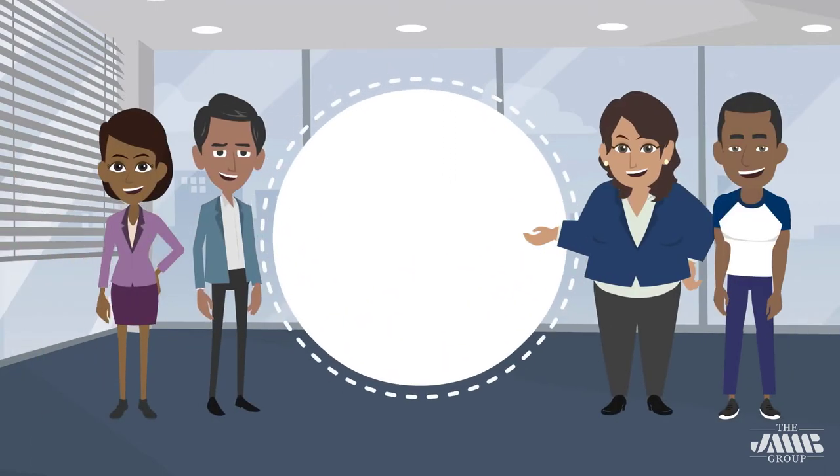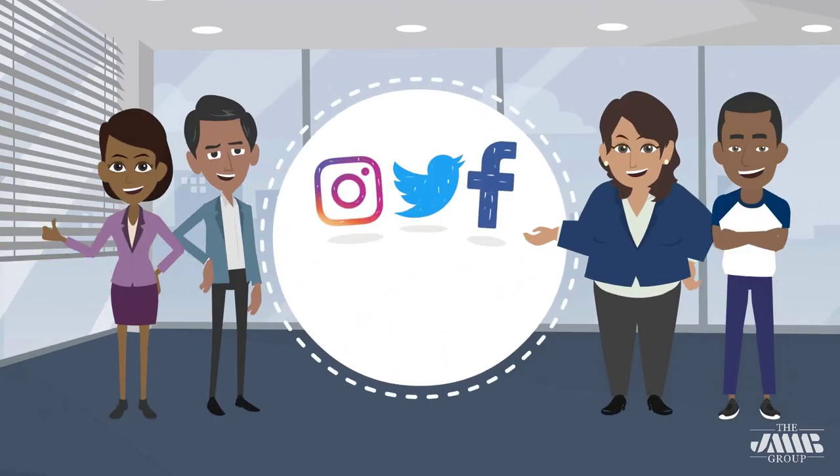For more ETM or ATM safety tips, follow us on Facebook, Twitter, Instagram at JMMB Group, or visit our website at www.jmmb.com.